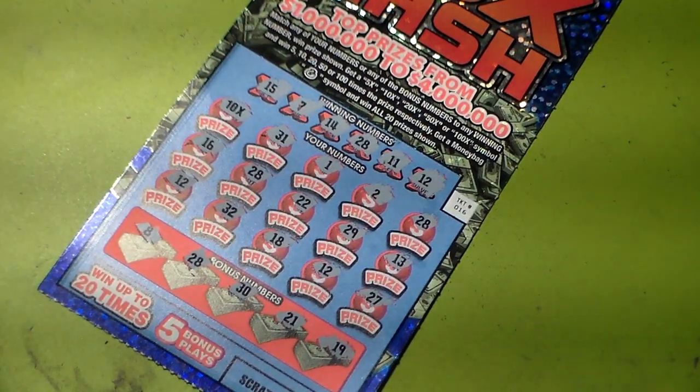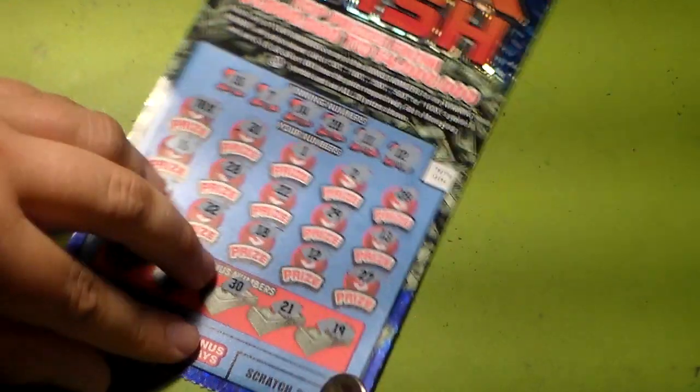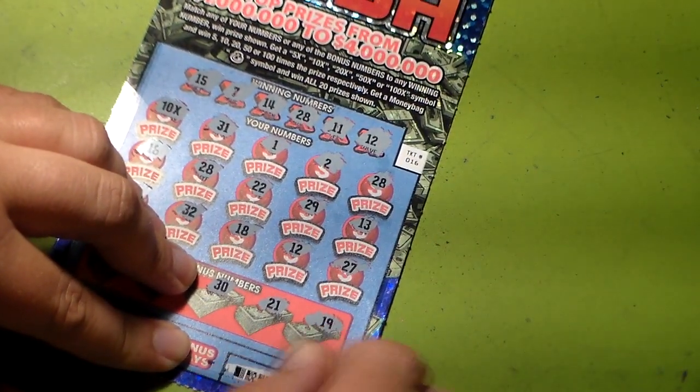All right, so we do have a winner in this one too. That's three winners! Wow, that's nice on a ten dollar ticket. Usually I don't know what the odds of winning are on ten dollar tickets. I got five of these, so three out of five — that's cool!